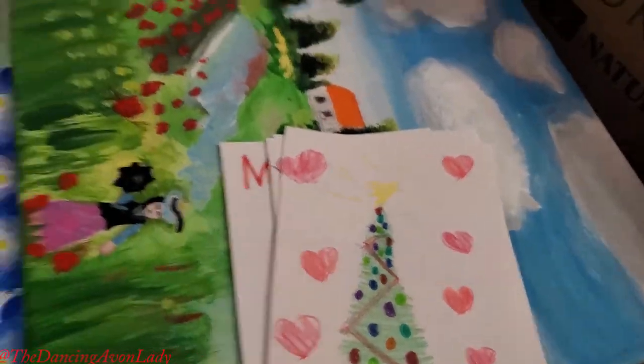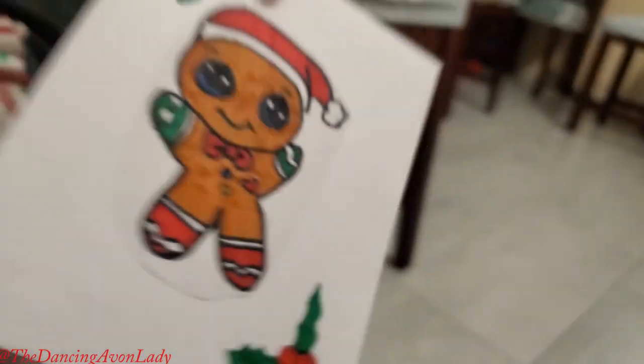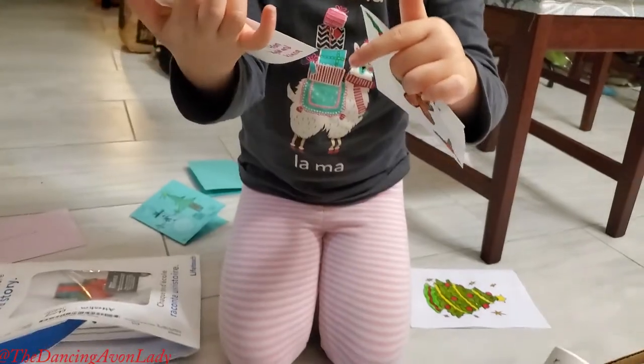Happy Holidays! I like this one and this one. Isn't it nice? They look yummy — gingerbread! These are so well done. I don't know what this is. I think that's a donut. A donut!